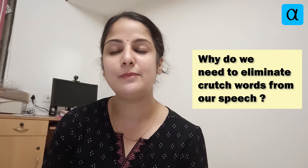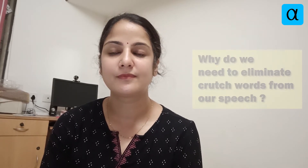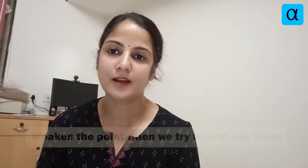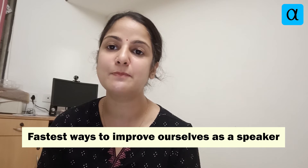Why do we need to eliminate crutch words from our speech? Although crutch words are supporting words, we need to eliminate them because they weaken the point when we overuse them. It is one of the fastest ways to improve ourselves as a speaker. This way, we not only display our confidence but also deliver our message clearly and easily.